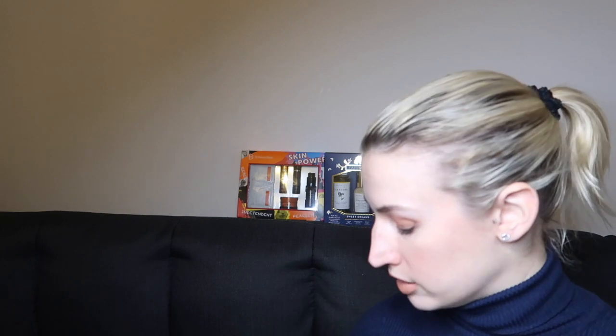I also picked up the Himalayan Detox Salts from the same brand and range — this is a £10 travel size, again just to see if they work as well as people say they do.